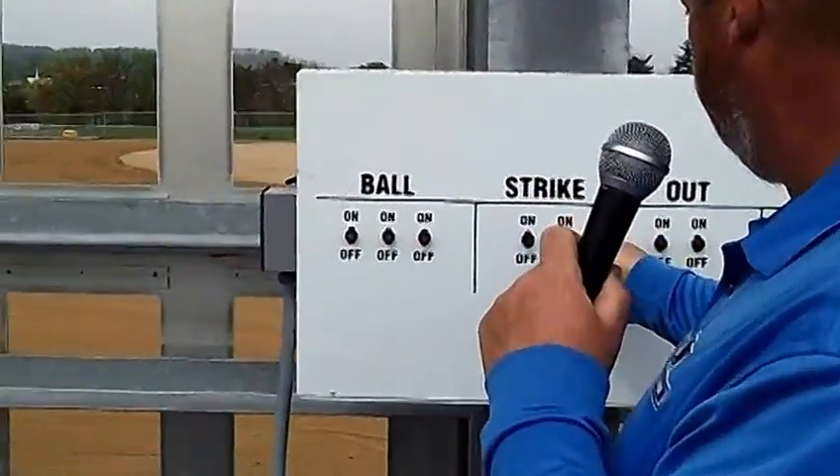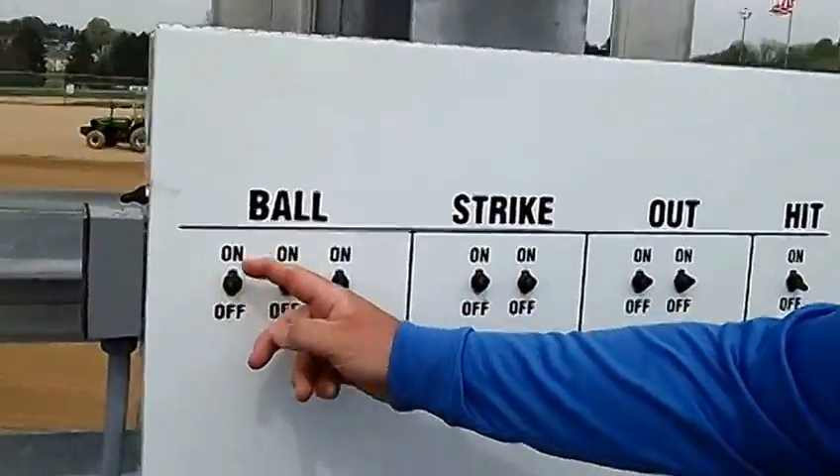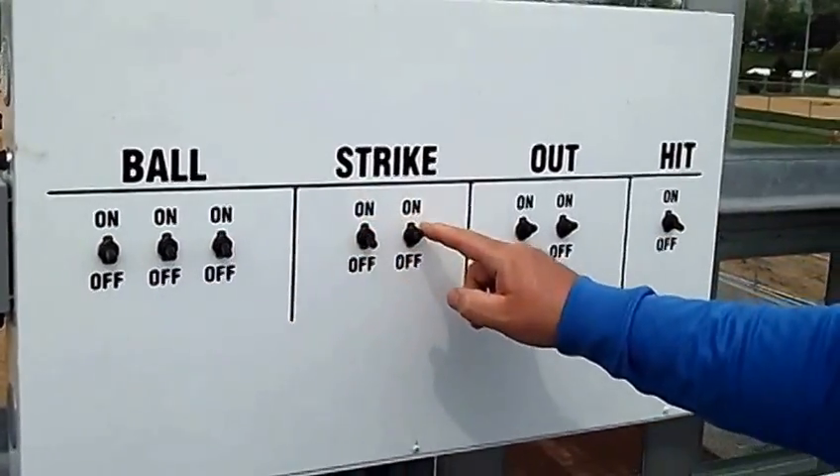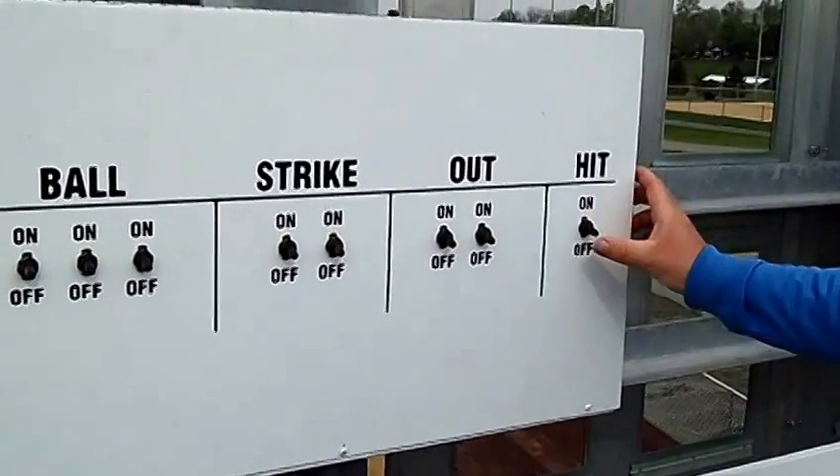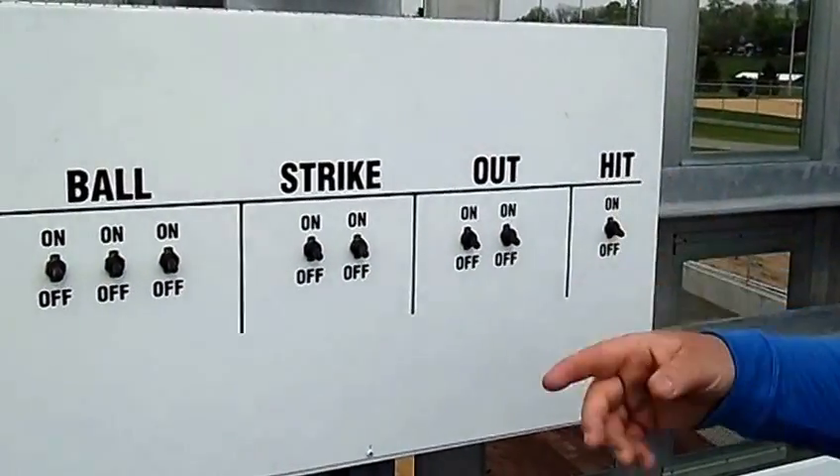Balls, strikes, and outs are very easy to see how they work — just toggle switches. And for the question of whether it's a hit or an error, obviously hit is here and we just showed you the error.